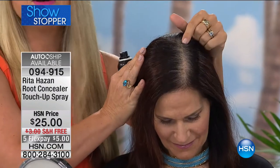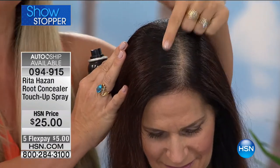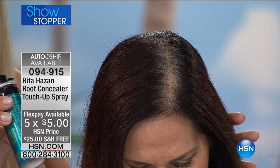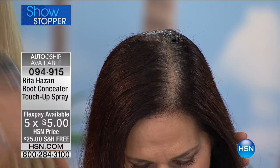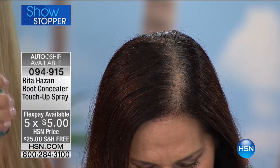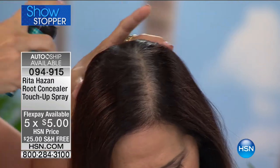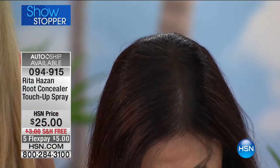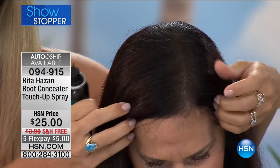Look at this — very familiar for many of us, right? You have the grays already coming out. This is how simple and easy it is to do. Anyone can do this. You're just going to give the can a little shake, about 6 to 12 inches away. Just spray — look at this — very quick. Look: instantly. She is done. Take a look at that before and after.